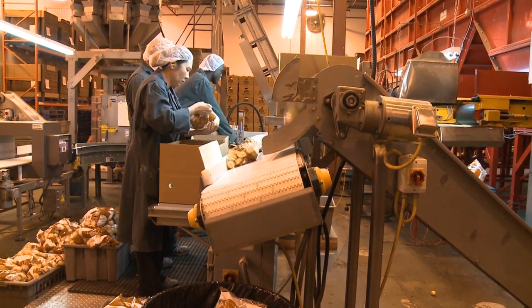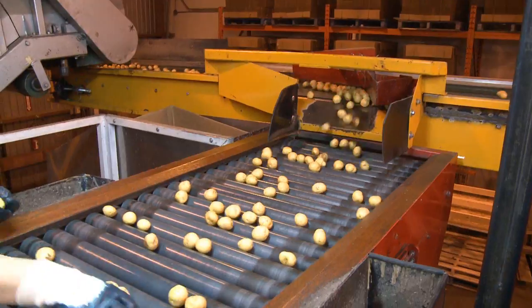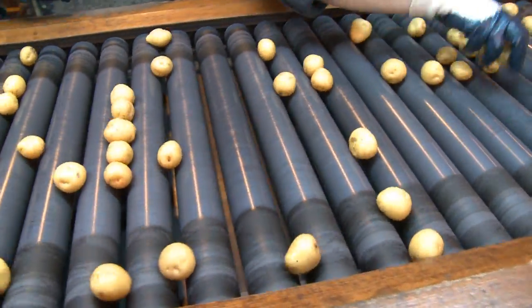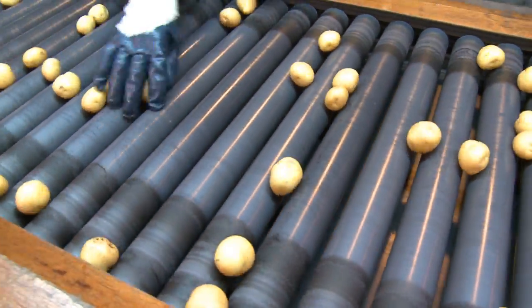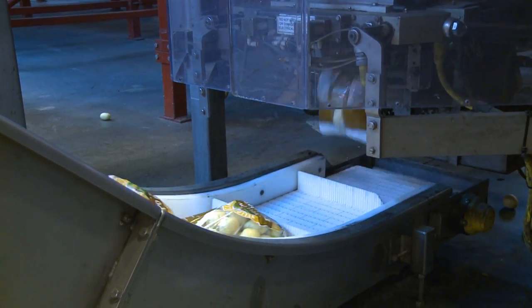We're a packer of creamer potatoes in Canada and the process is pretty extensive and fairly labour intensive. We wanted to look for ways to become a little bit more productive and a little bit more consistent in what we do. It seemed the natural way to go was to start looking at some automation in our process and redeploying some of those people in other areas in the plant where automation wouldn't be so critical.